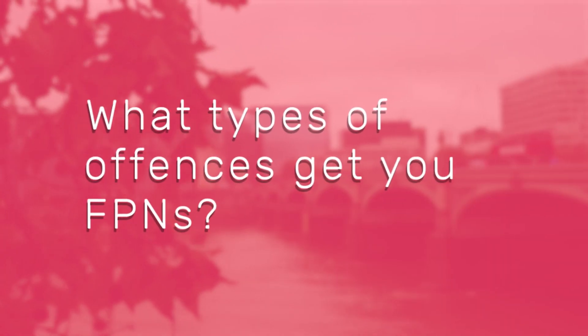What types of offences could get you one of these dreaded FPNs? Driving offences are the usual culprits. These include parking in a permit-only spot, using a bus lane for parking, driving over the speed limit, failing to display a disabled sticker when parking in a designated spot, or jumping a red light.